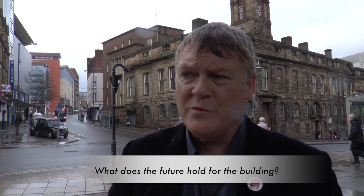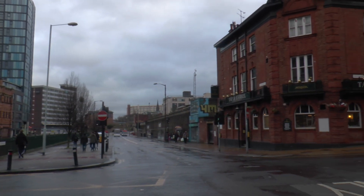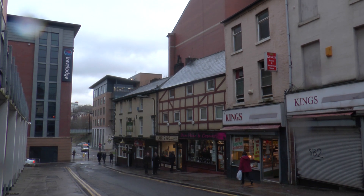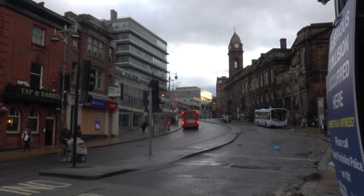We've got a number of options and we're trying to keep our options open. We're thinking about possibly including it as a heritage centre, looking at options to do with accommodation, perhaps a music centre. It could certainly operate as a community centre for the new and growing population of Castlegate and this area.